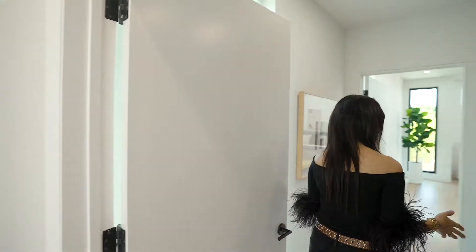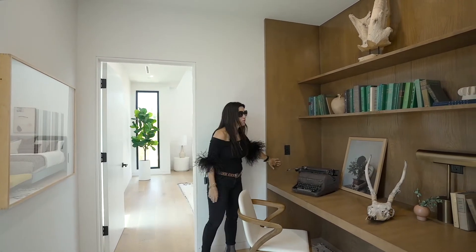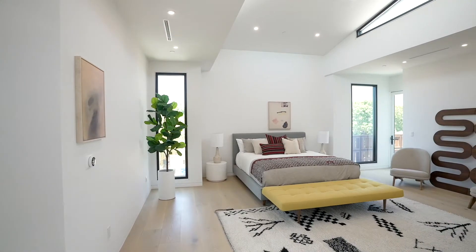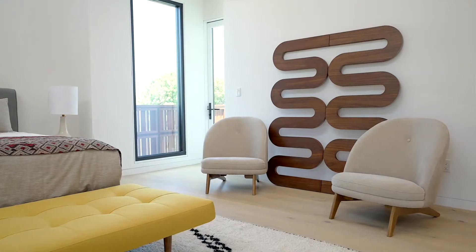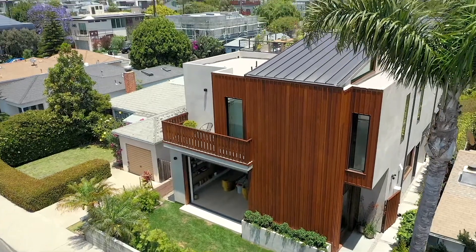First things first, we're going to go into the primary bedroom. Here we have this fantastic two-person office done with the most beautiful wood — just a really cool, wonderful place to hang out. It's the primary bedroom and it has some really nice outdoor space. One thing we know from the pandemic is everyone wants to be able to get out.